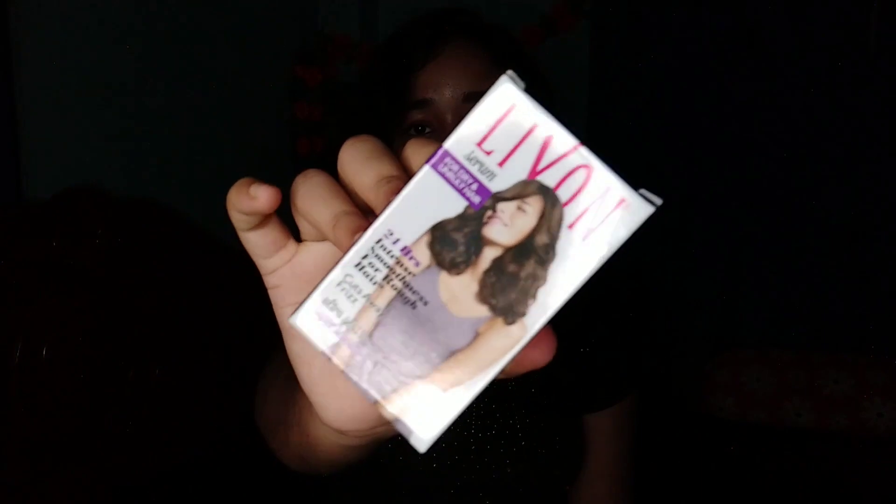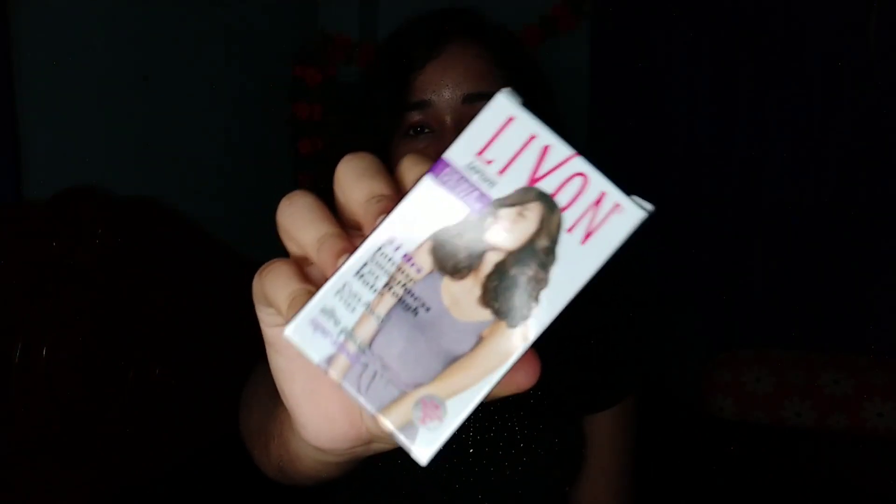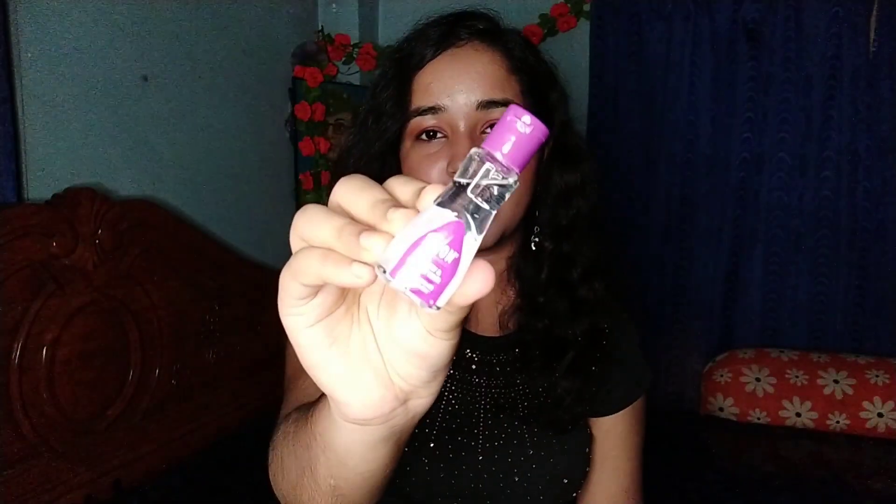The first product I have is this one — this is Live On Serum, and it's for dry and unruly hair. I have a bit dry hair, so I thought let's just try it. I've also been trying a lot of new products lately, so I thought let's just try this too. This is the 20ml bottle, and its price is 60 rupees — and also from Naika I got it for 60 rupees, like no discount.